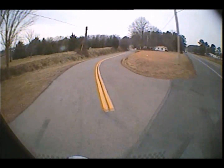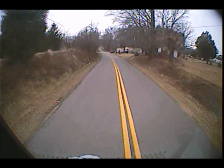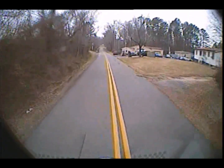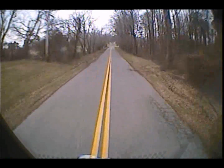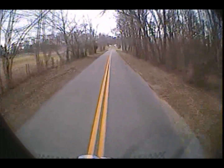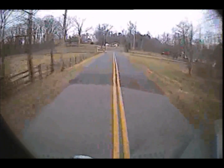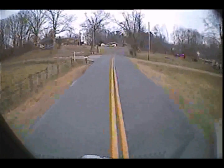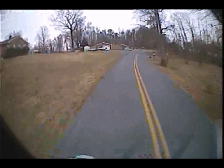Okay, copy — one-story fire showing from side Bravo. 7-8, I'm going to go ahead and establish Dillon's Way command. 7-3 is on the scene, laying it out at the end of the driveway.